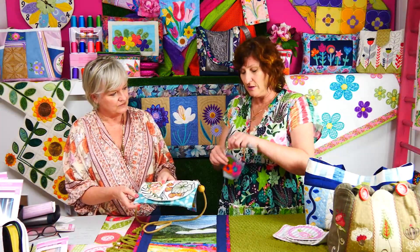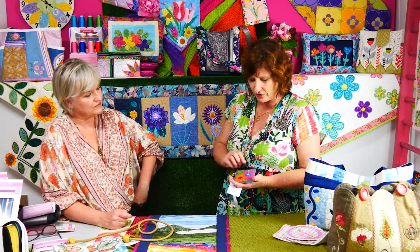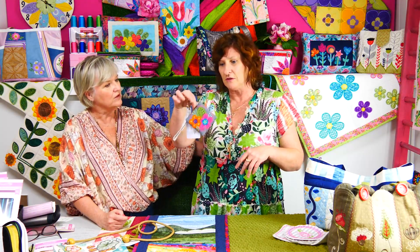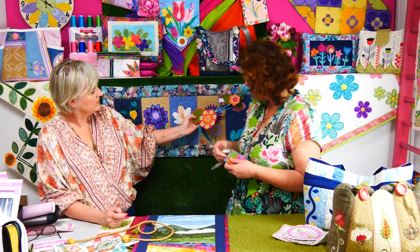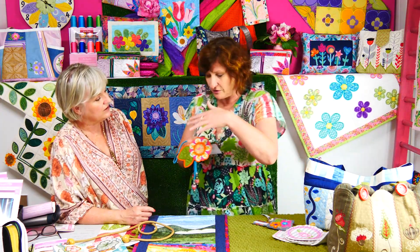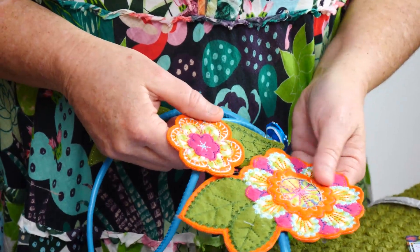We have our Flower Luggage Tags and Zipper Purse — this one is a bit of an experimentation with felt, which gives a gorgeous raw edge applique look. The felt flowers are also used on a table centre. I designed them with felt in mind because when you trim the applique, it doesn't fray, and it gives a completely different boho look. We've also got the Felt Flowers Necklace — you can use those felt flowers for anything, like adding them all over the flap of a handbag. They're made in felt and look beautiful.